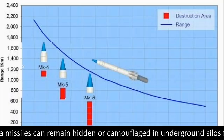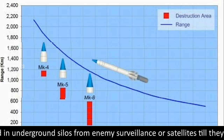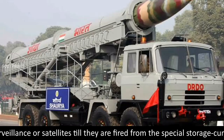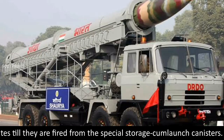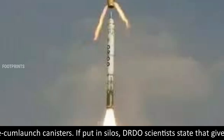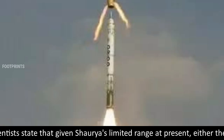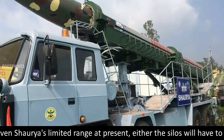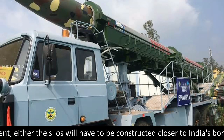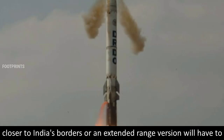Shorya missiles can remain hidden or camouflaged in underground silos from enemy surveillance or satellites until they are fired from the special storage-cum-launch canisters. If put in silos, DRDO scientists state that given Shorya's limited range at present, either the silos will have to be constructed closer to India's borders, or an extended range version will have to be developed.